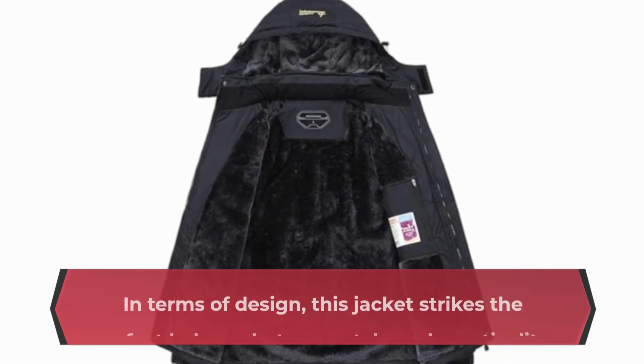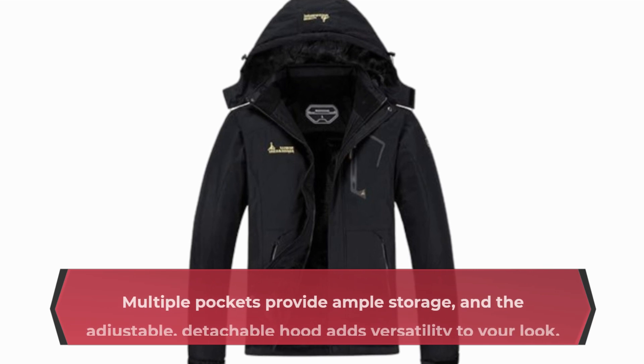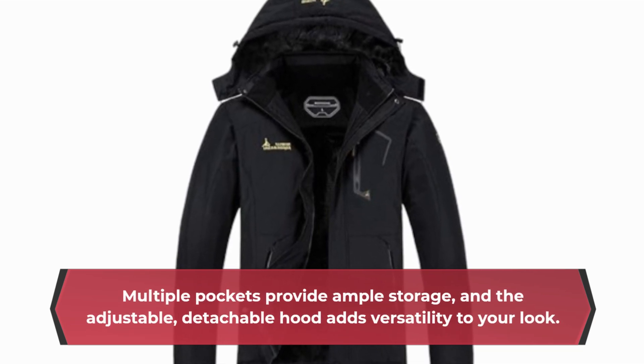In terms of design, this jacket strikes the perfect balance between style and practicality. Multiple pockets provide ample storage, and the adjustable, detachable hood adds versatility to your look.